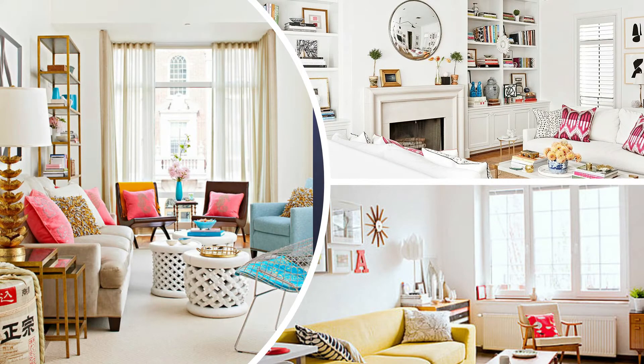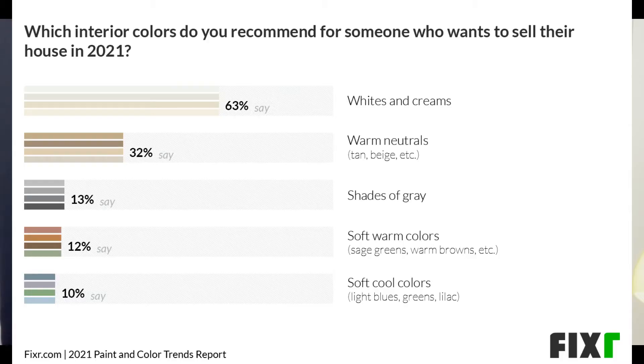So now we're in the early 2020s, and what is it that we are looking at in design? One of the biggest trends right now is more of a warm, lived-in look but with a lot of light bouncing around the room — that's where the white walls come in. According to Fixer's website, 63% of experts would recommend right now, to sell your home, you go with a white or some sort of white on the walls.